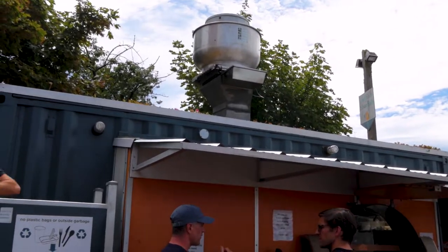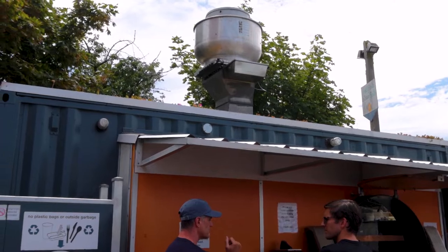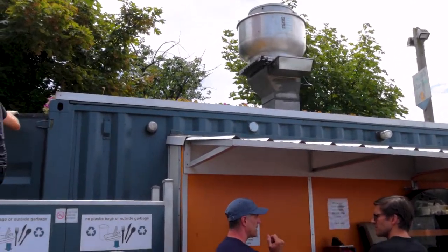Something interesting — this restaurant, well takeout place, is actually made out of a C-can shipping container.